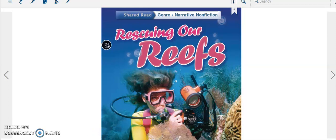Don't forget that the genre is narrative non-fiction. Our lesson is found in our reading book of wonders on page 122.